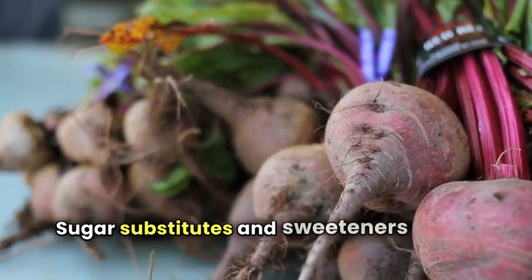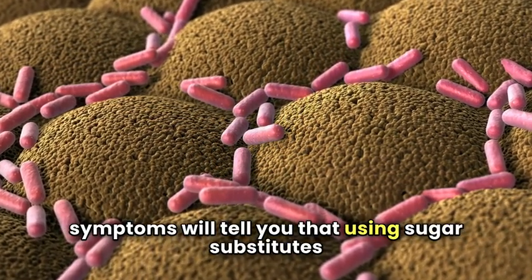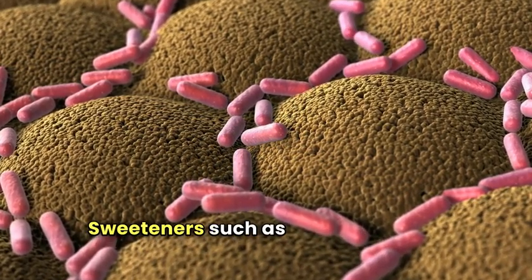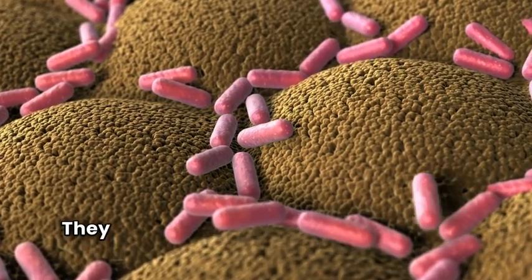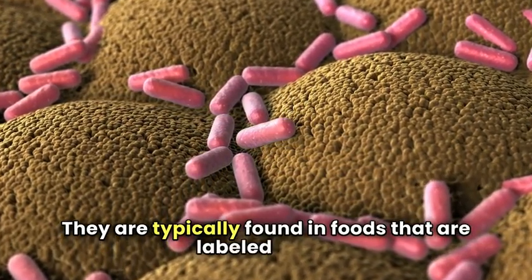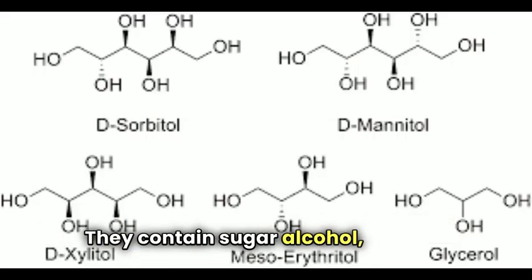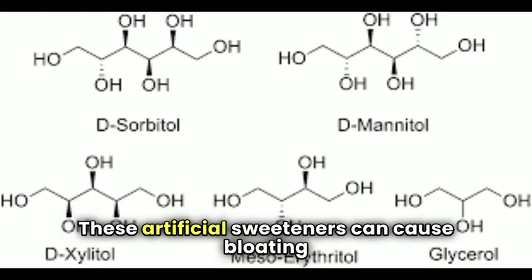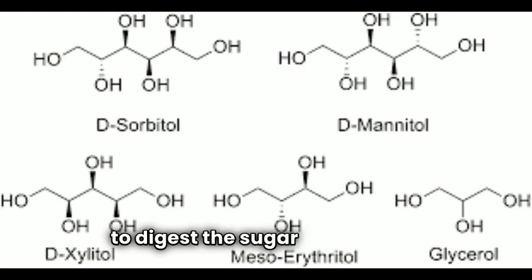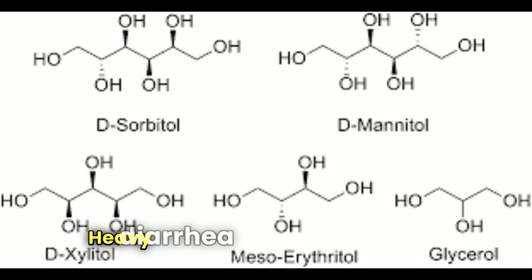Sugar substitutes and sweeteners — anyone who experiences IBS symptoms will tell you that using sugar substitutes is often a very bad idea. Sweeteners such as polyol, sorbitol, xylitol, mannitol, and several others should all be avoided. They are typically found in foods labeled sugar-free. They contain sugar alcohol, which is difficult for your body to digest. These artificial sweeteners can cause bloating and irritation, and in some cases can act as a laxative, leading to heavy diarrhea episodes that cause additional discomfort.